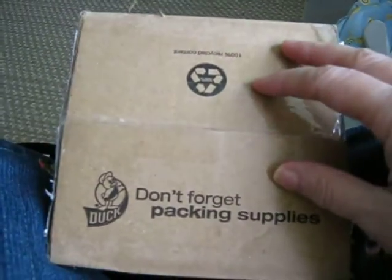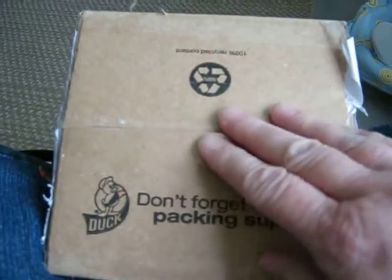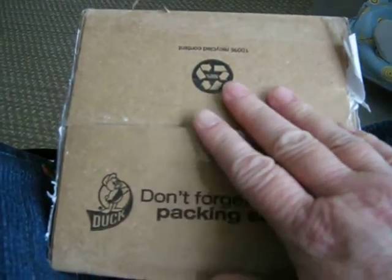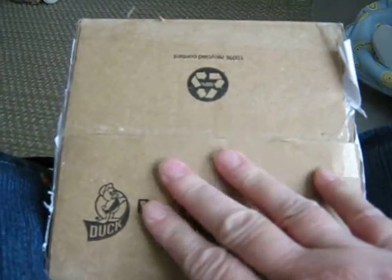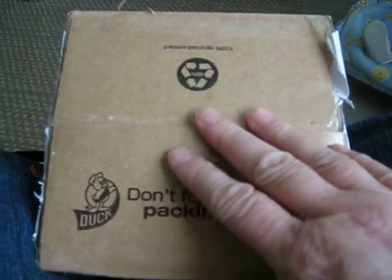Hi everybody, this is Linda with Linda's Babies, and I have a box opening today. This is my newest baby from Kimberly Nystrom, and this is one of her latest sculpts. It's the Maggie doll.